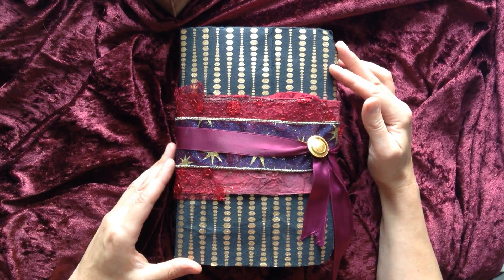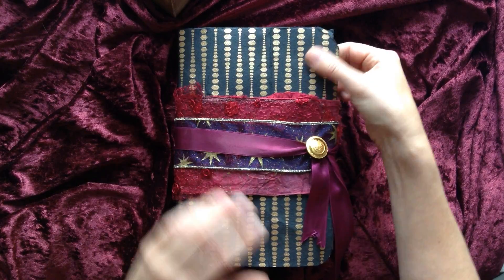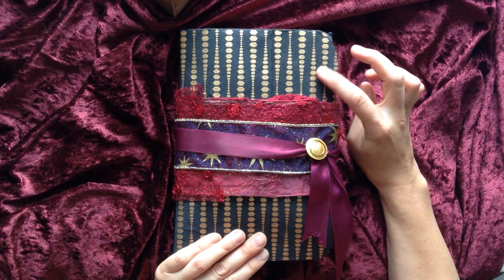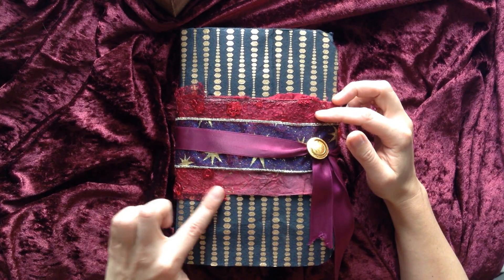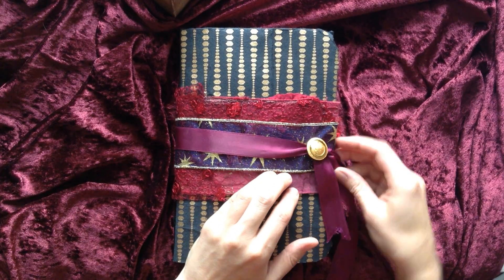I made this journal from an old placemat, so the cover is a bit soft. I've glued this sort of fabric-like paper from a placemat and then decorated it with bits and pieces from a scarf, ribbons and stuff, and a button to hold it all together.